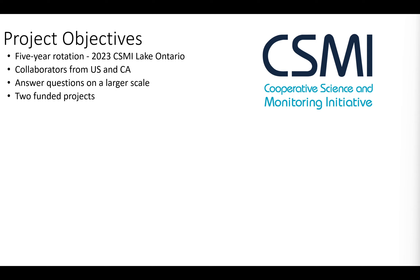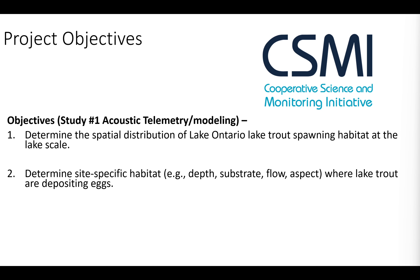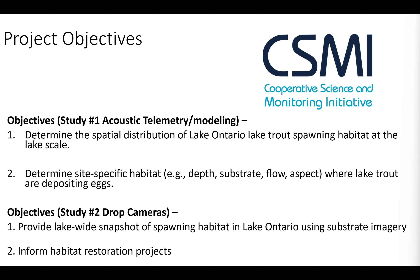This past year was our CSMI year in Lake Ontario — the Cooperative Science and Monitoring Initiative — which gives us a large amount of funding and effort on both sides of the border to answer questions at a much larger scale. We had two different projects funded. The first uses acoustic telemetry and habitat suitability modeling with two objectives: determining the spatial distribution of spawning areas at a lake scale, and looking at site-specific habitat characteristics like depth, slope, substrate, flow, and reef aspect — not just where fish are during spawning season, but where they actually deposit eggs. Lucas will talk about the second project, a habitat characterization project using drop cameras.